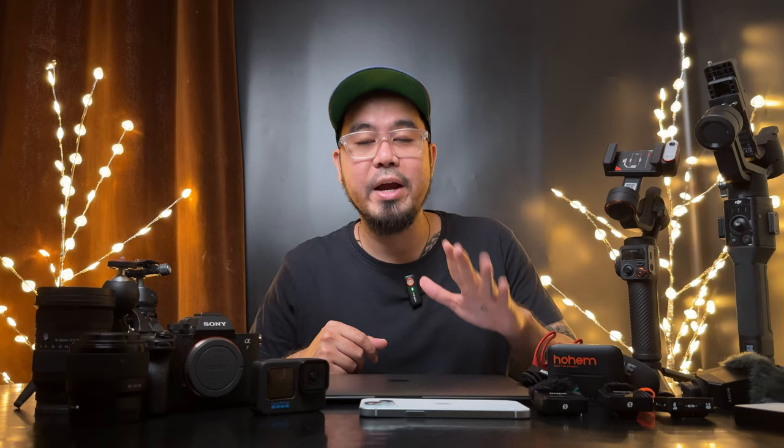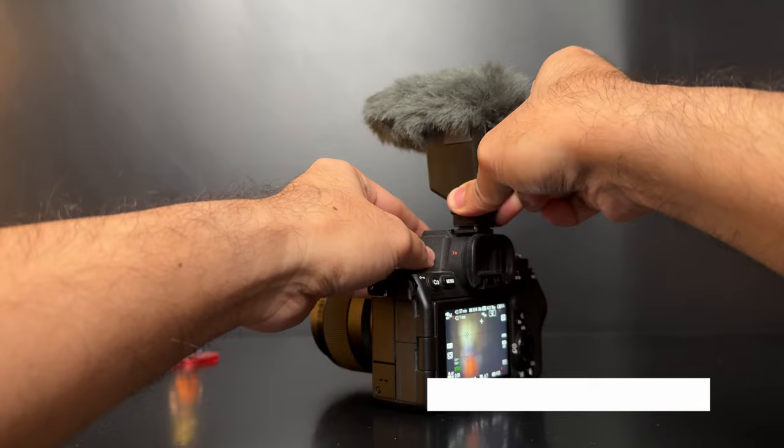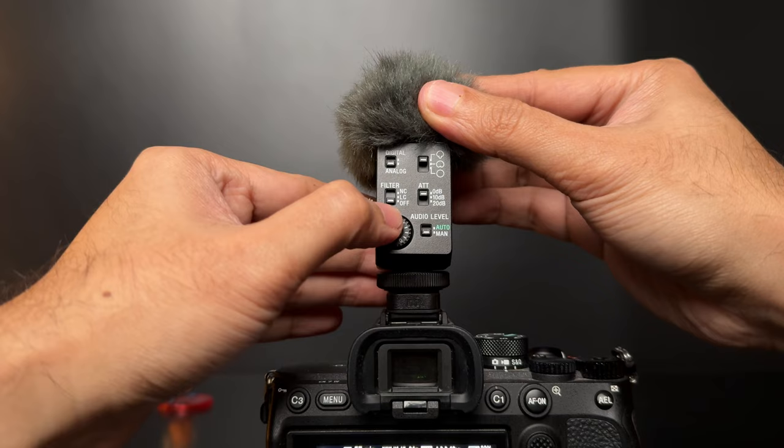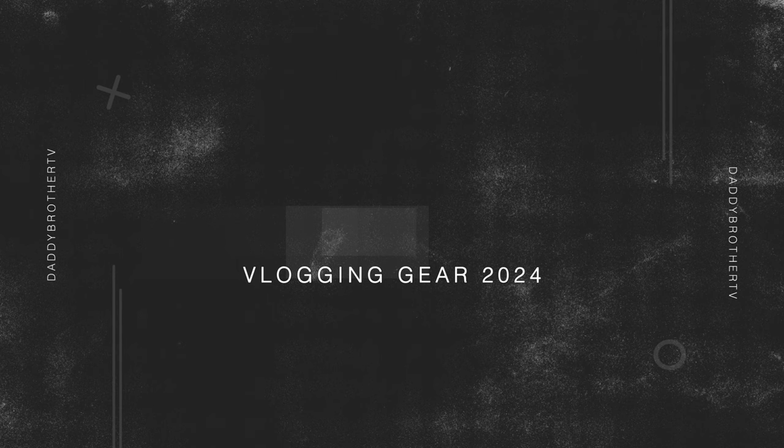For my new main vlogging mic, this is the Sony ECM-B10 — one of the best and smallest shotgun mics. No need for a wire to connect to your Sony camera; just put it in the multi-interface shoe. It has analog control settings like sound filter, pickup patterns, and audio levels, so you can adjust your audio settings directly on the microphone.